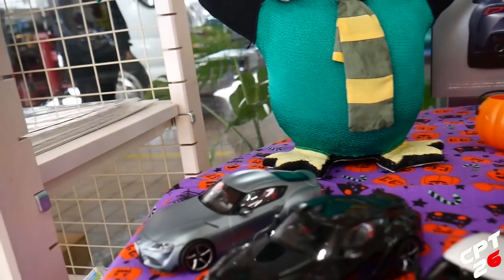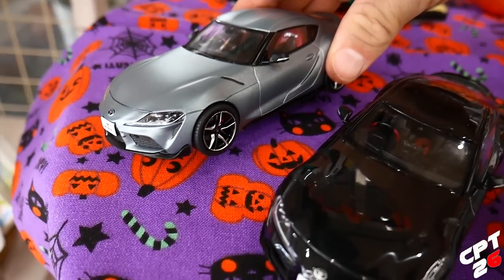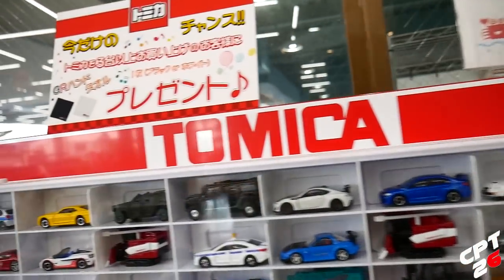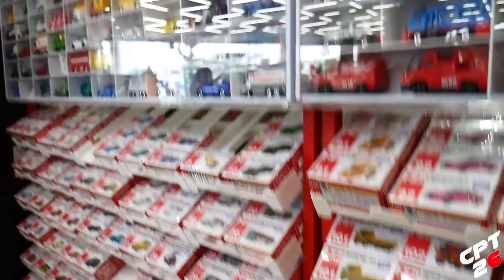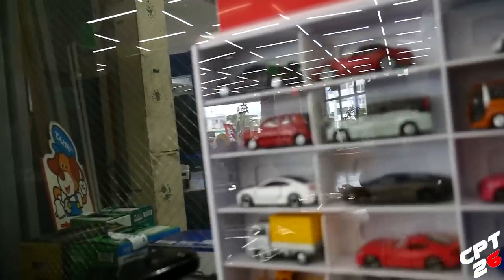My personal favorite has got to be the Storm Grey. And then check out the Tamiya collection they have here. Super cool.